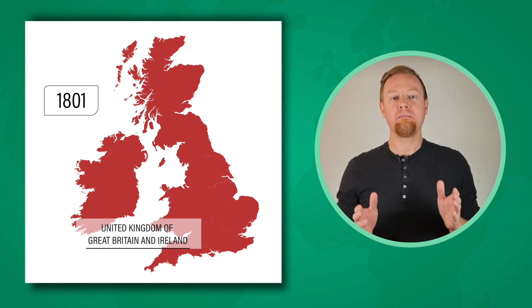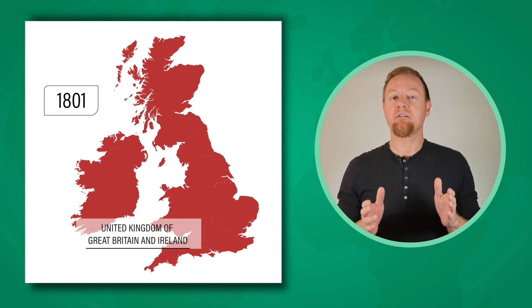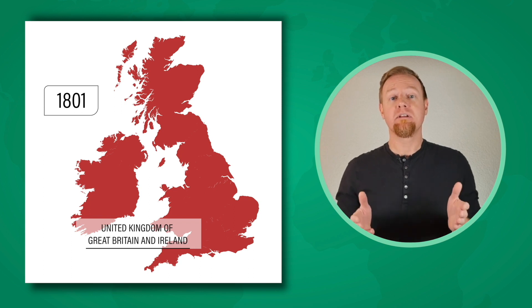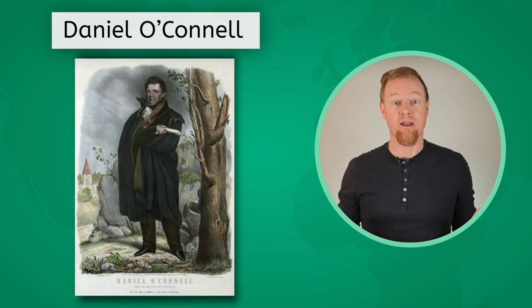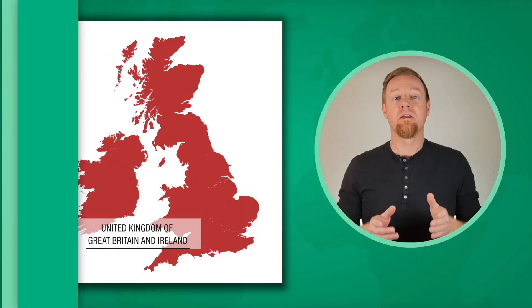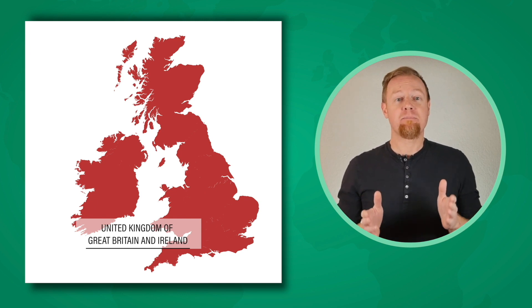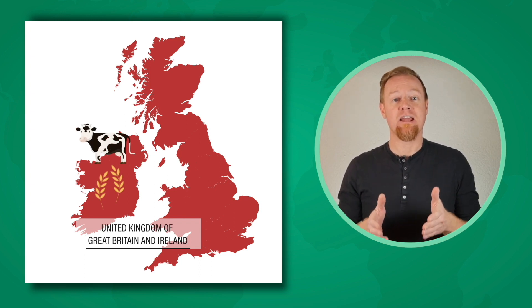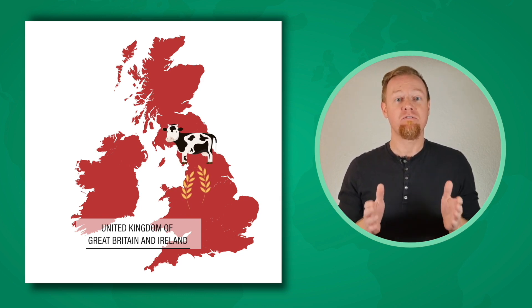In 1801, Britain formally made Ireland part of the United Kingdom and removed its parliament. While it was a setback for Irish nationalists, Ireland did gain representation in the British Parliament. The political leader of Ireland's Catholic majority was Daniel O'Connell, who, like Simon Bolívar, was nicknamed the Liberator. He was twice elected to Parliament, and through his efforts, many Catholic rights were restored in Ireland. But the Irish people worked on English-owned farms in Ireland to raise animals and grow crops that would be sent off to England, leaving very little land and resources to grow food that would feed the Irish people. So they turned to the hearty potato, which was packed with nutritional value and didn't require much space to grow.